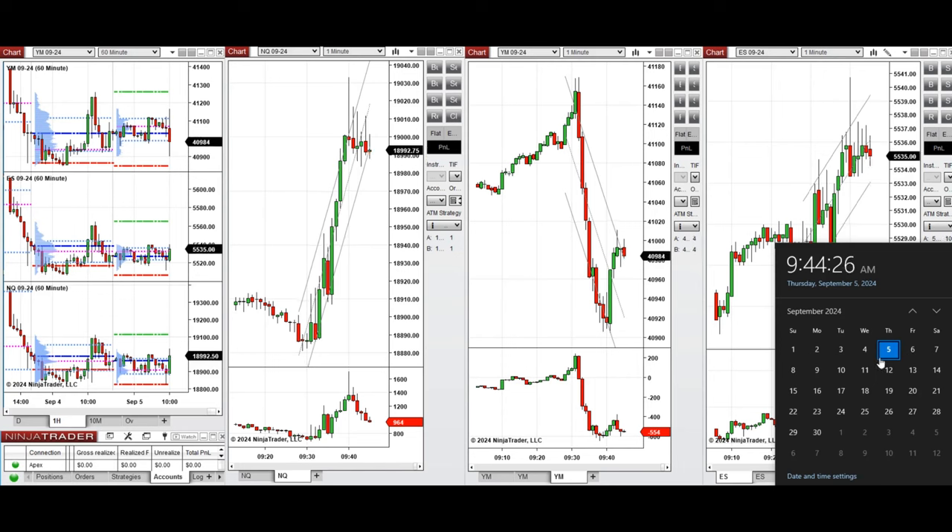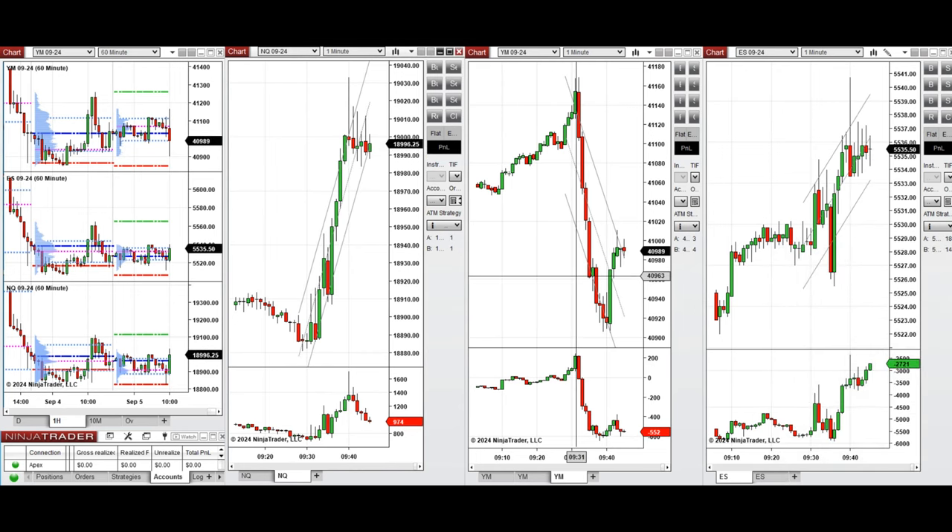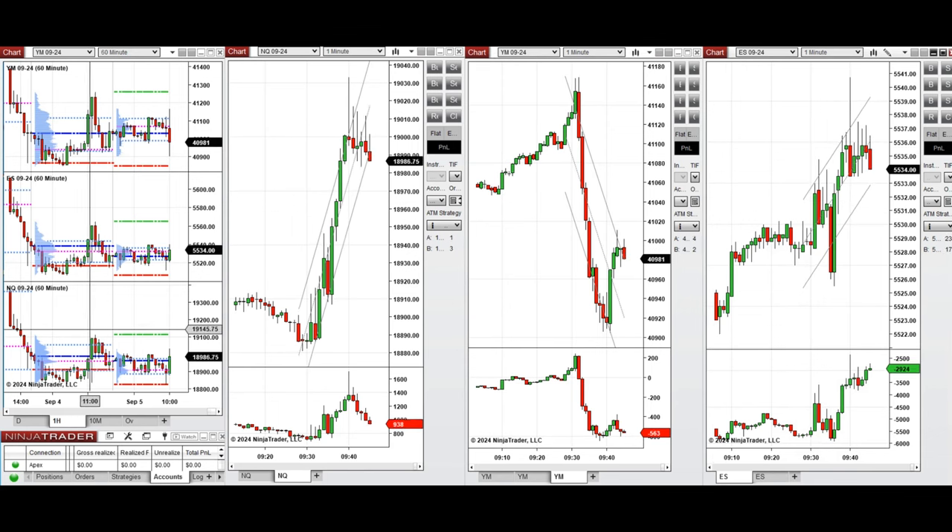Hello all traders. Today is Thursday, 5th of September 2024, and I'm going to go over the trades that I'm going to take on Nasdaq, Dow Jones, and S&P 500. But first, let's have an overview of the market condition using one macro chart.